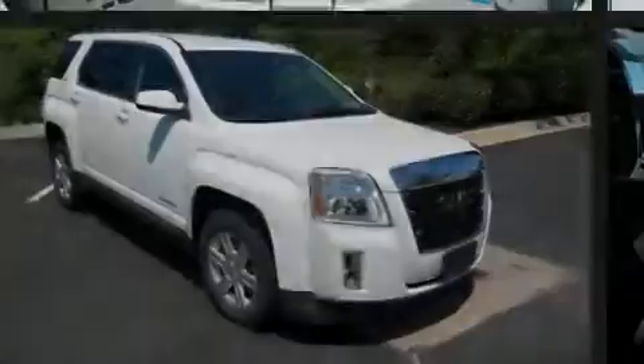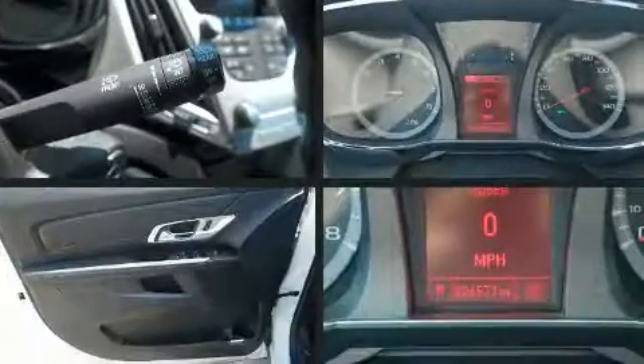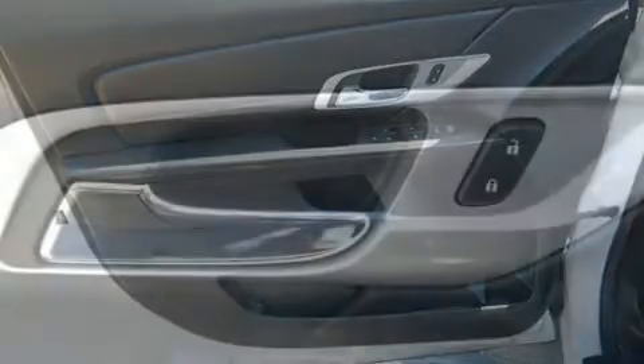Introducing the 2014 GMC Terrain. Under the hood, you'll find a four-cylinder engine with more than 170 horsepower. And for added security, Dynamic Stability Control supplements the drivetrain.